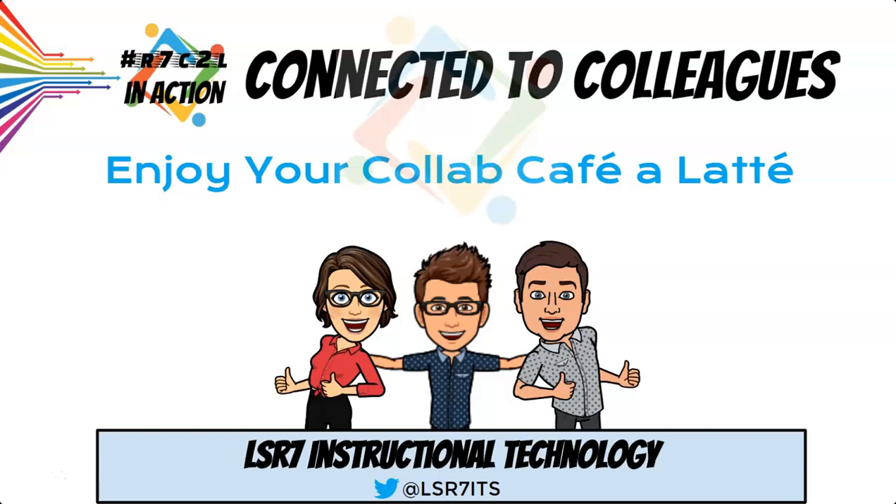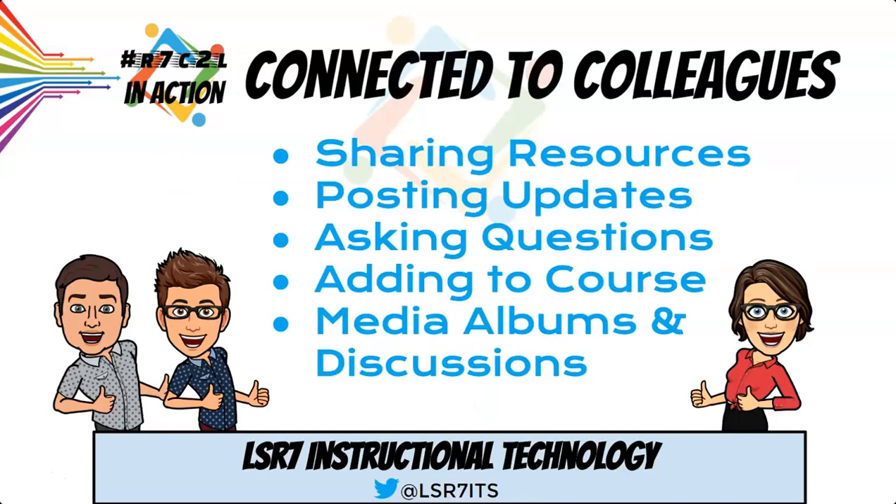Welcome to R7 C2L in Action. This micro course entitled Enjoy Your Collab Café A Latte will walk you through many aspects of a collaboration cafe, such as sharing resources, posting updates, asking questions, adding resources to a course, media albums, and discussions.